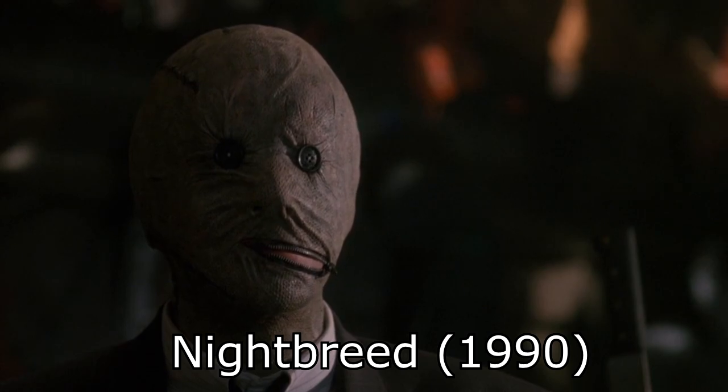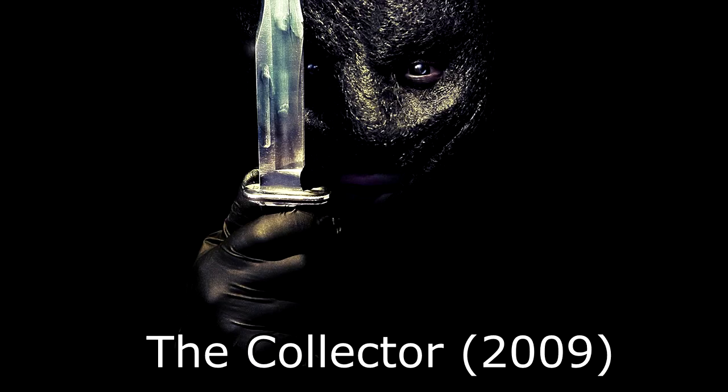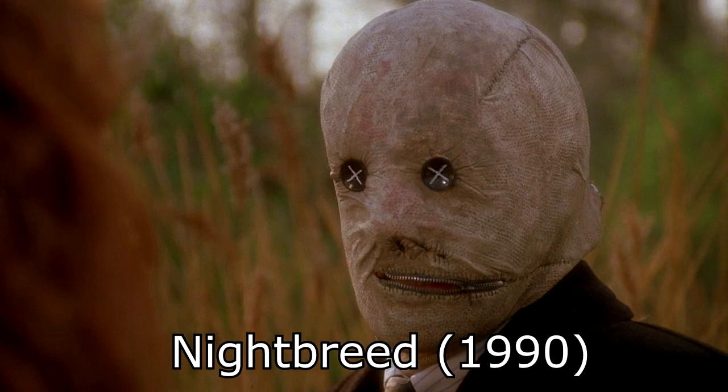Number four: Mr. Decker's mask from Nightbreed. We kind of struggled between this and the Collector — they're both different but also similar, with that stretched facial look. But Mr. Decker's has buttons for eyes and almost like a zipper mouth, which is kind of the cherry on the cake.